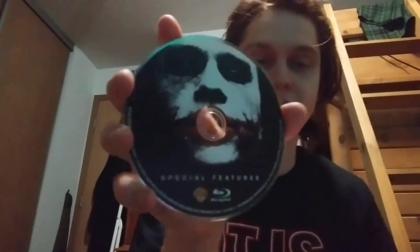There are special features. There's nothing else on the disc side here, it's just kind of plain. I believe this one came out in 2012 — yep, this came out in 2012 when the Dark Knight Rises was coming out.